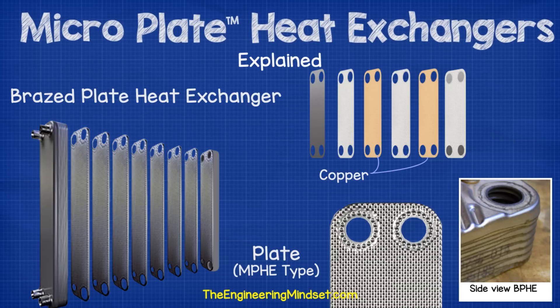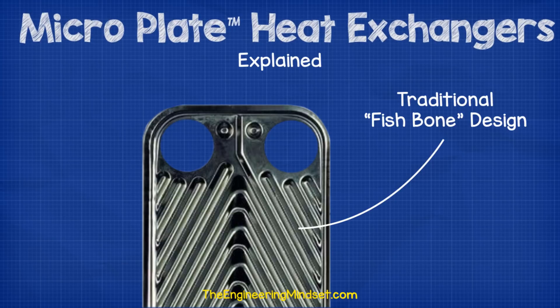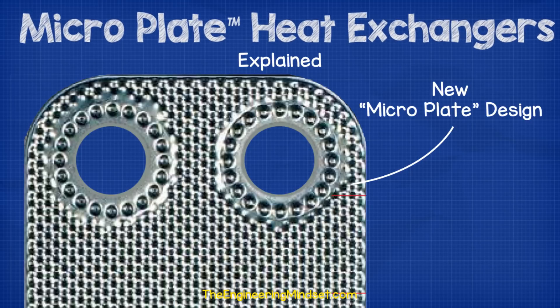Brazed plate heat exchangers can't be dismantled for cleaning and no plates can be added or removed. However, brazed plates can still be flush cleaned, and because they do not use gaskets they are very unlikely to leak, whereas gasket plate heat exchangers have a higher possibility of leaking — although with good maintenance no leaks should occur. Traditionally, plate heat exchangers would use grooved plates which have V or chevron shaped patterns pressed into them of different variations. Then along came the microplate heat exchanger, which is the next evolution of plate heat exchangers and the latest in heat exchanger technology, designed with energy efficiency and sustainability in focus. Rather than using the traditional method of grooved or chevron plates, microplate heat exchangers use small dimples.